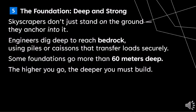Skyscrapers don't just stand on the ground — they anchor into it. Engineers dig deep to reach bedrock, using pile foundations that transfer loads securely. Some foundations go more than 60 meters deep. The higher you go, the deeper you must build.